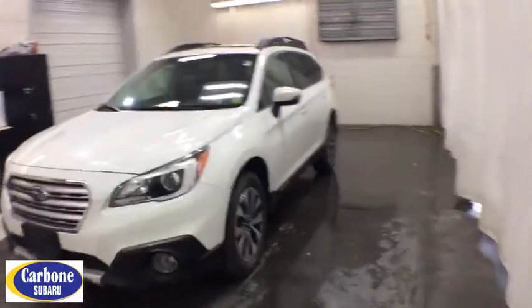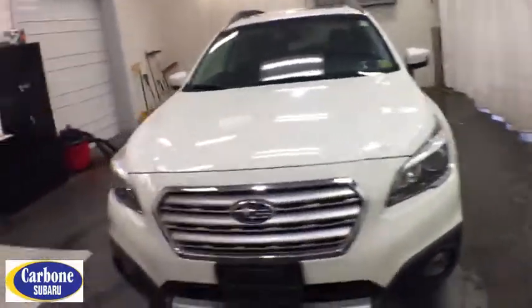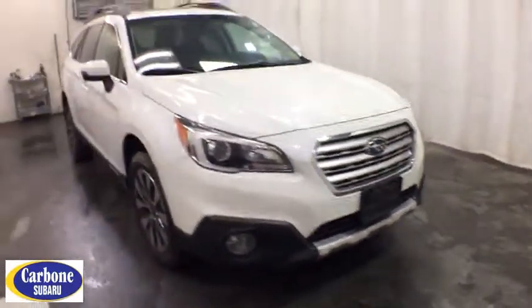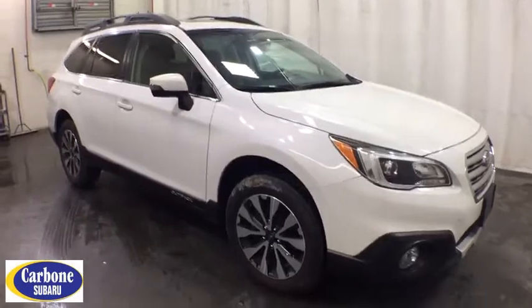Stop by and take a look at the 2016 Subaru Outback. Take the go-anywhere capability of all-wheel drive and plenty of room for cargo and companions, and you've got the Subaru Outback. Let the adventure begin.